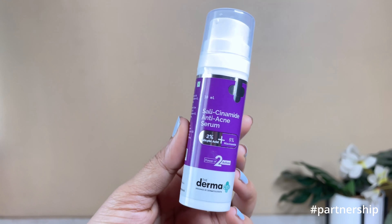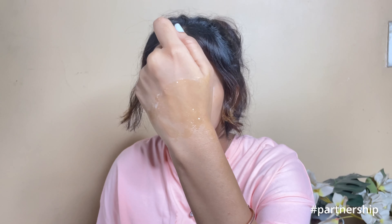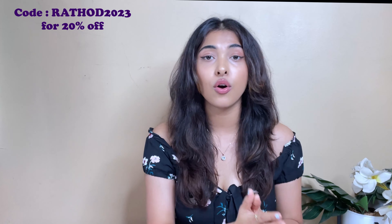After that you use the Salicinamide Anti Acne Serum, which has 2% salicylic acid and 5% niacinamide. With both actives it will control active acne and fade acne marks for a clearer complexion. Always follow up with a broad spectrum sunscreen. All Derma Ko products are fragrance-free and have helped over 10,000 students this year. Use my code RATHOR2023 for 20% off on their website — links are in the description. They're also available on Amazon, Nykaa, and Flipkart.